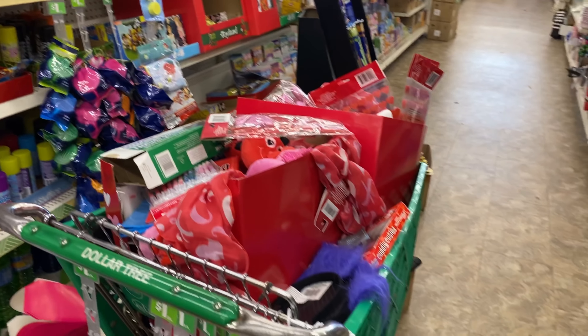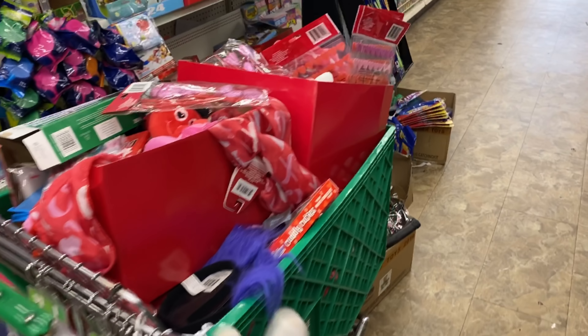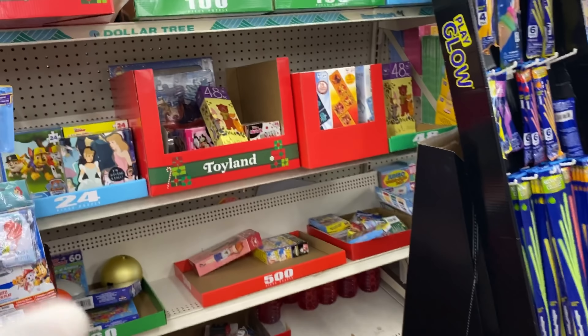This just looks like a cart full of Valentine's Day items. I don't know what's going on with that — if it's on clearance, I'm not even going to ask. Don't want to know.